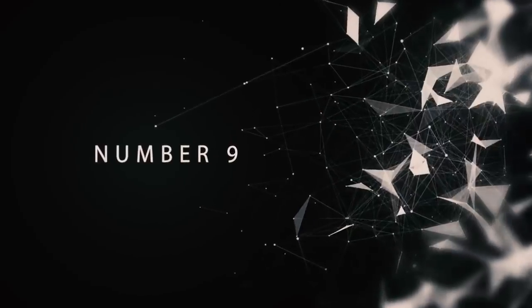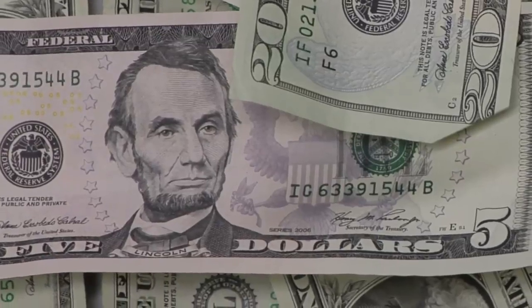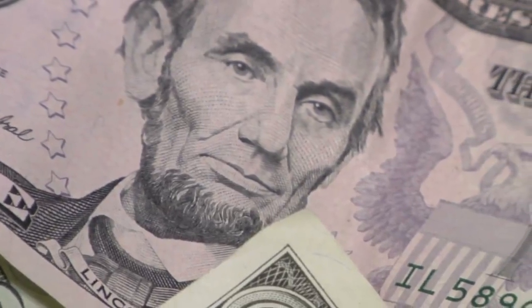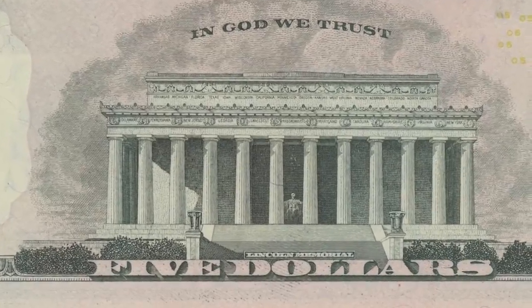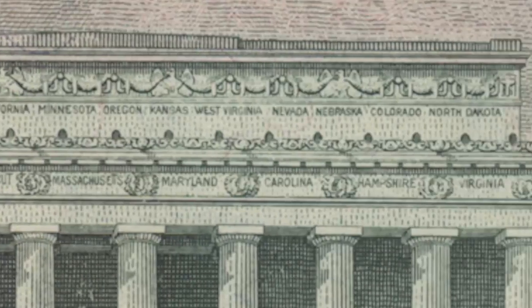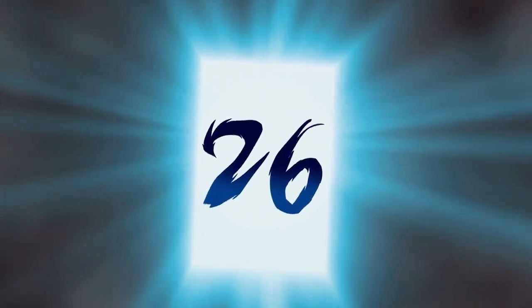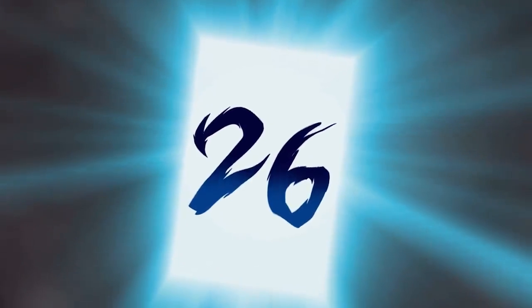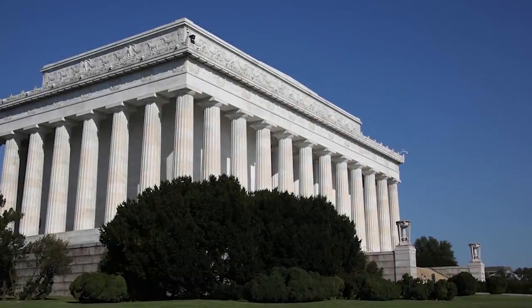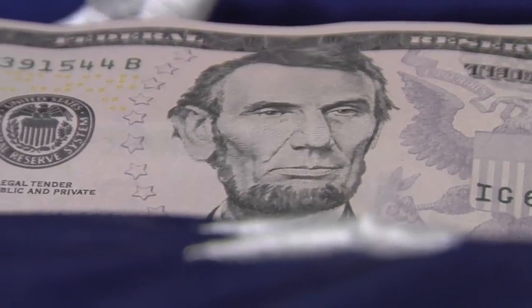Number 9: Something's Missing. There have been a lot of theories and mysteries involving bills other than just the $1 bill, and one of them involves the $5 bill. Theorists have pointed out that in the picture of the Lincoln Memorial on the back of the bill, only 26 states are listed, whereas there should be 48 — the number of states when the monument was constructed. But the truth is, on the actual memorial in Washington D.C., the other states are listed on the sides, which is why they can't be seen on the five.